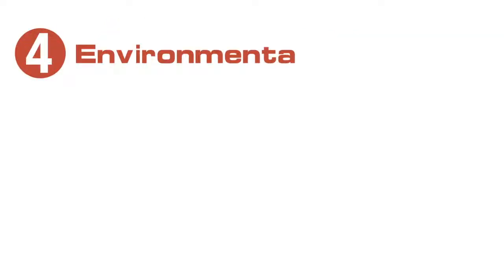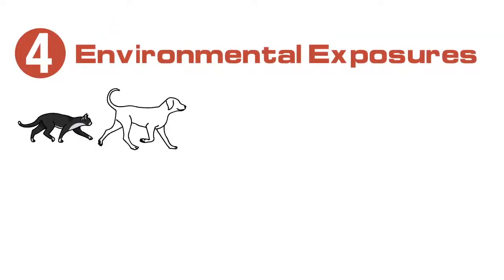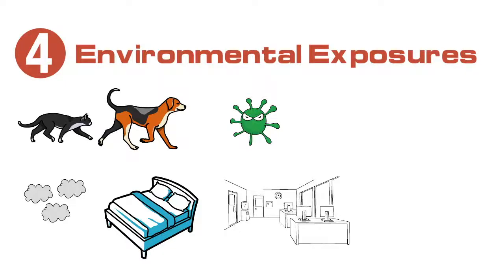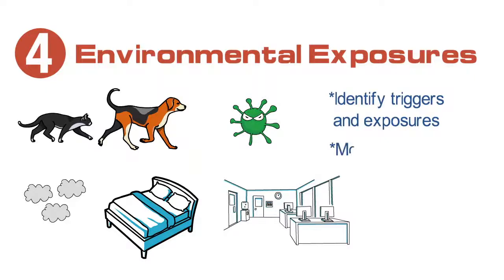Environmental exposures including pets at home like cats and dogs, mold in the home, dust in the home, dust mites in the bed, and work environmental exposures can cause patients to have uncontrolled symptoms during the day, during the week, or at night. Identifying those triggers and exposures and modifying them when appropriate and available can be very helpful for controlling patients' asthma.